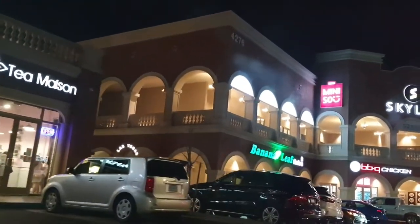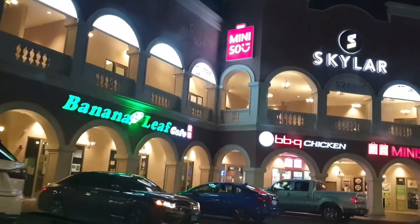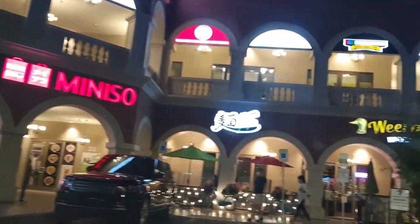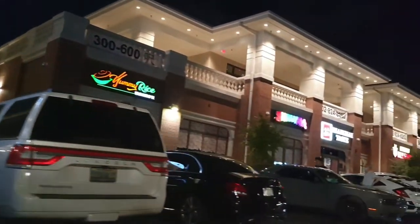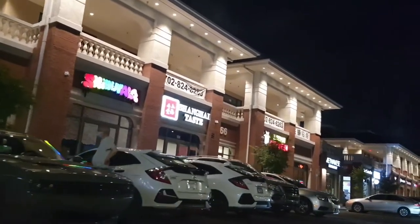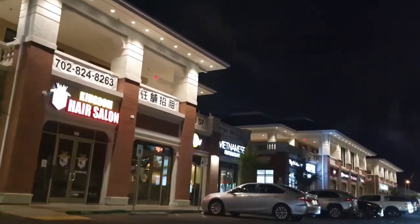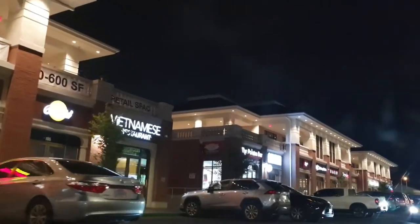We've got a video from the Tea Mason coming soon. There's also Banana Leaf Cafe, Barbecue Chicken, Mini So — we have a video coming soon from there — The Noodle Papa, The Wira Thai Kitchen Bar, Shabula coming soon, and some yummy rice. We've also got Kingdom Hair Salon, and Orchid, which I've heard really good things about — a Vietnamese restaurant.